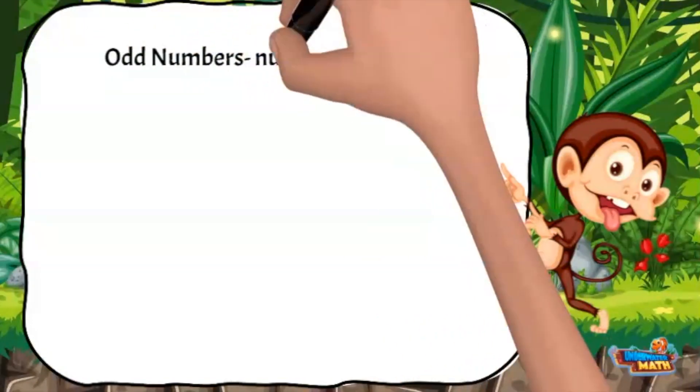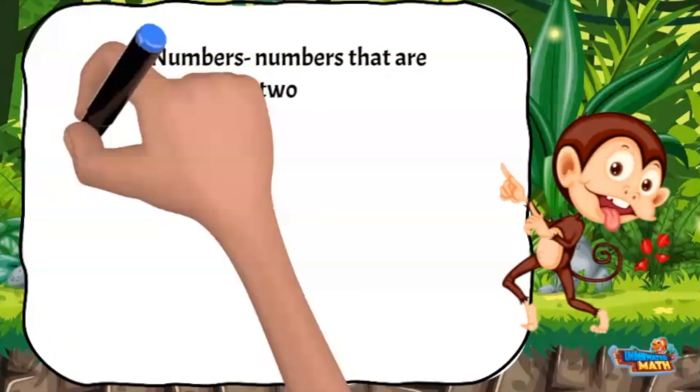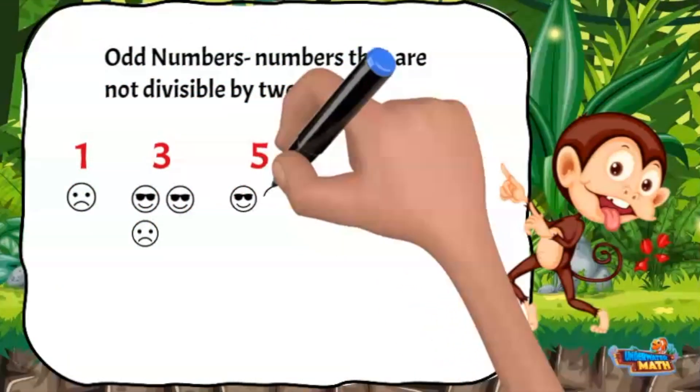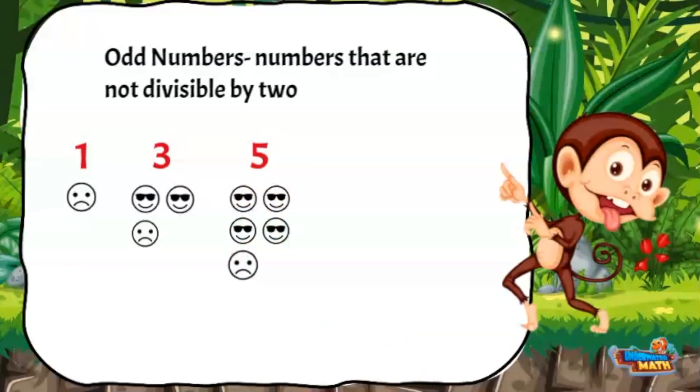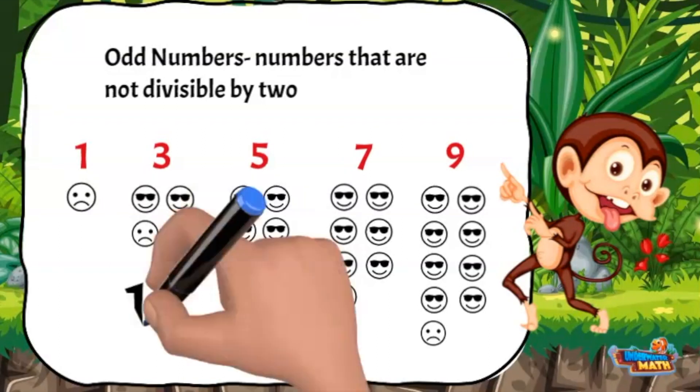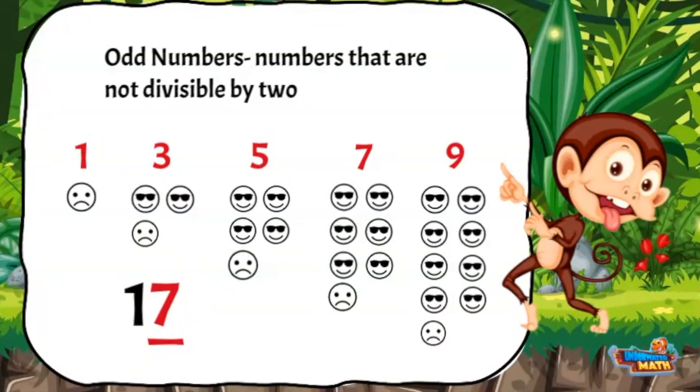Sure thing. An odd number is a number that isn't divisible by two. This means if you were to pair an odd number of quantities up, there will always be one without a match. The numbers 1, 3, 5, 7, and 9 are odd, and any number that ends with one of those digits is also odd.